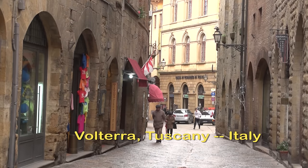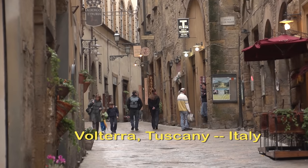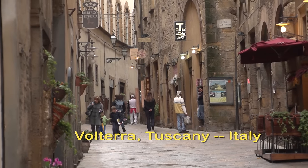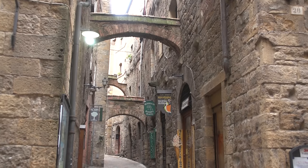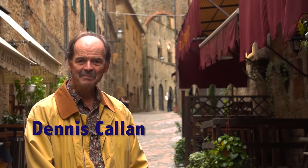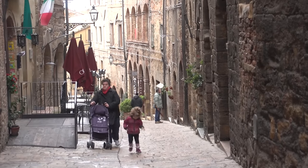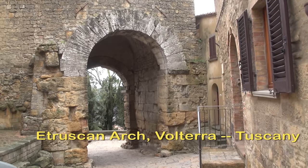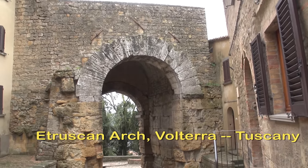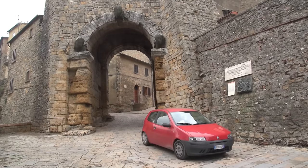We're in Volterra, which is one of the most attractive of all the Tuscan walled towns. It's amazingly preserved. The town is about a thousand years old and the buildings we see today easily date back to the Middle Ages. The earliest foundations of Volterra go back to the Etruscan days, nearly 3,000 years ago. There was an Etruscan town here, and it was one of the main dozen Etruscan towns in what is today Tuscany.